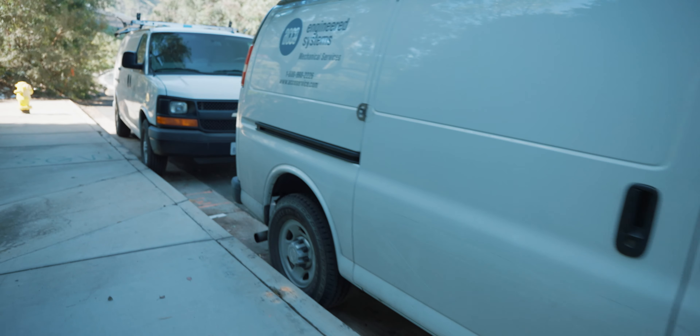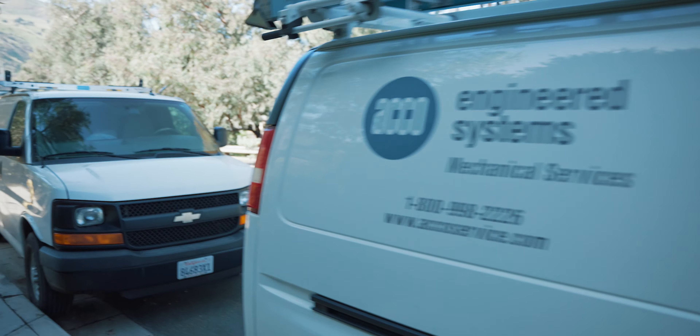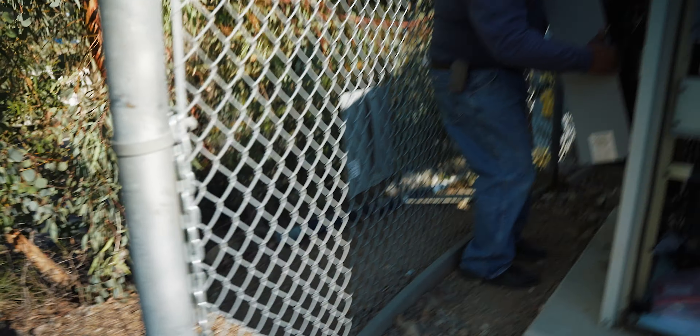Sergio and Tim from ACO Engineering were waiting for me when I arrived. I let them in the gate, and they were off and running.